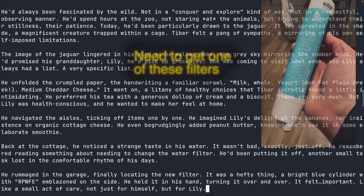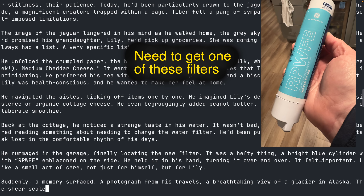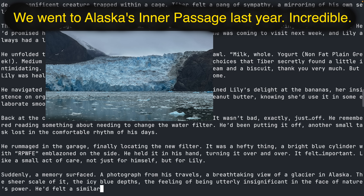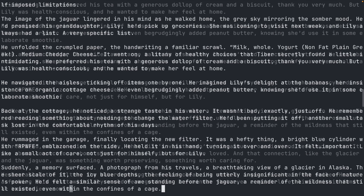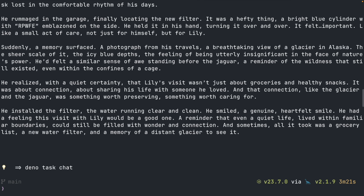A bright blue cylinder with RPWFE emblazoned on the side. He held a glacier in Alaska — the sheer scale of it, the icy blue depths, the feeling of being utterly insignificant in the face of nature's power. Sometimes, all it took was a grocery list, a new water filter, and a memory of a distant glacier to see it. So, that's fun, but I wanted to take it a little bit further, and I built another little test app to play with this feature, based on a video I had seen a couple of years ago.